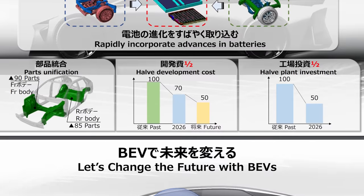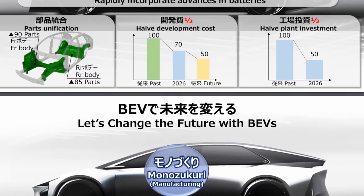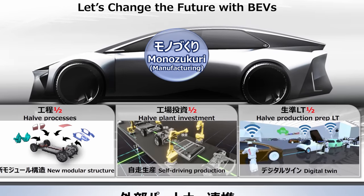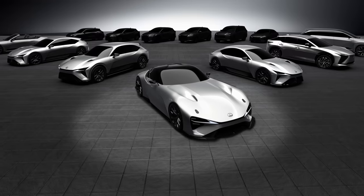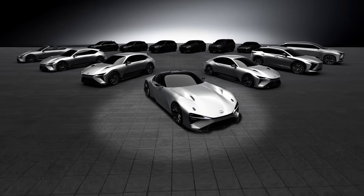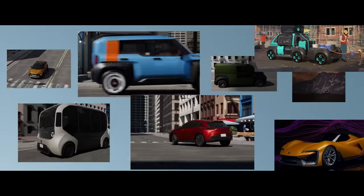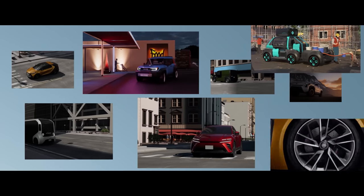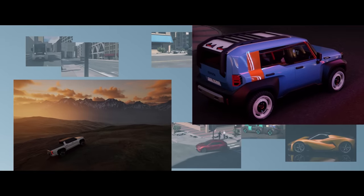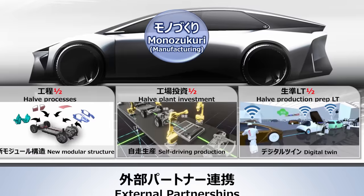With these advancements, Toyota expects to halve production lead time and reduce equipment costs by 25% through digitalization. On its new dedicated EV lines, Toyota's productivity could double. Developing new models on this modular EV architecture will require half the investment and development resources, and vehicles will double their range with better batteries. Of the 3.5 million Toyota EVs to be sold in 2030, over 1.7 million will be on this next-generation battery electric platform.